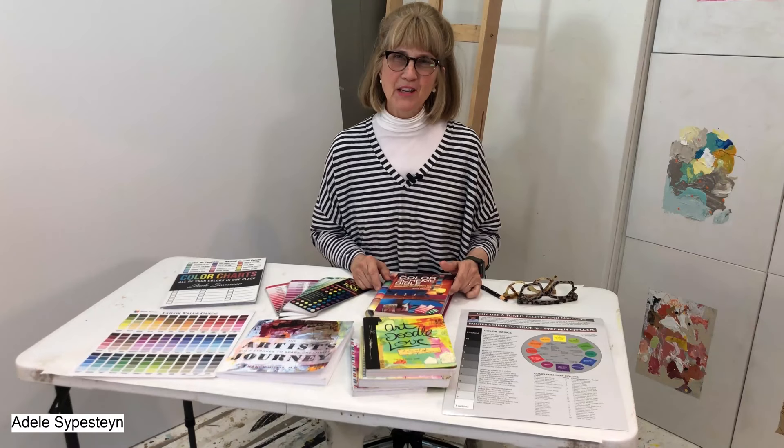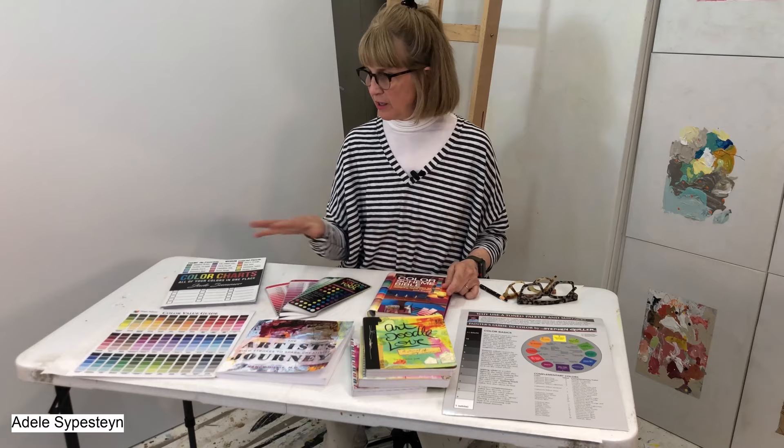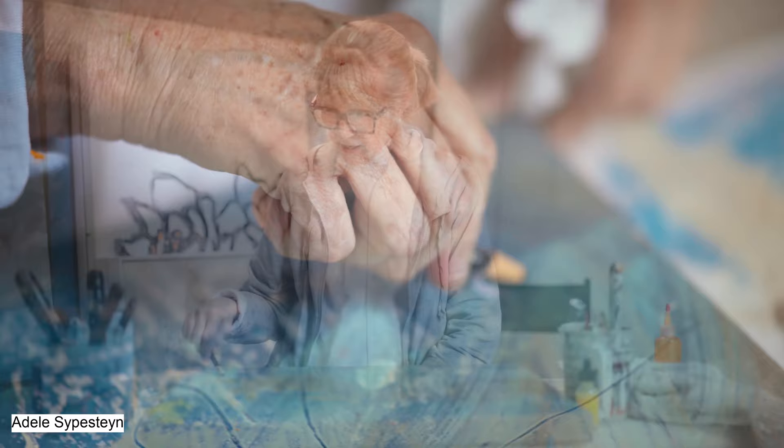My name is Adele Cyperston and in today's video I'm going to show you some of my favorite books and resources that I use. Hopefully they might help to inspire you, help you with color, and just help you in your art painting. So let's get started.